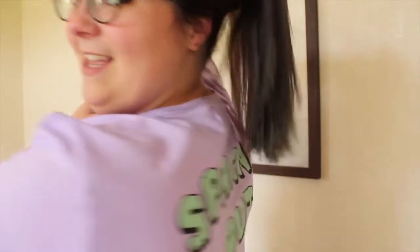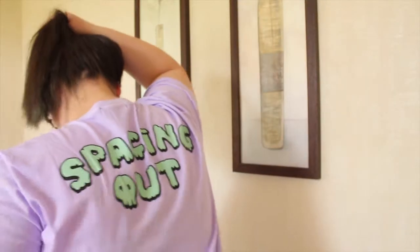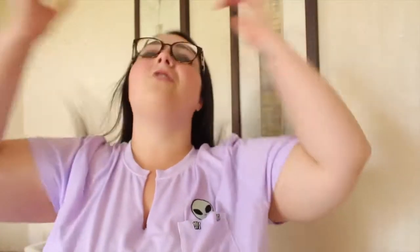Now on to the fun part — clothes and beauty. First up is this top from Forever 21, from the plus size section. I love it to pieces. It's got a V-neck, it's purple, it's got a little alien on it, and the best part is it says 'spaced out' on the back. I love this top, it's so comfy.